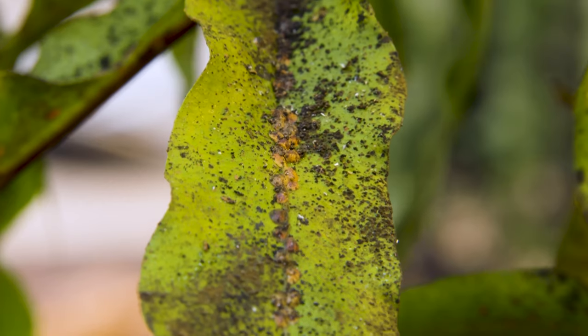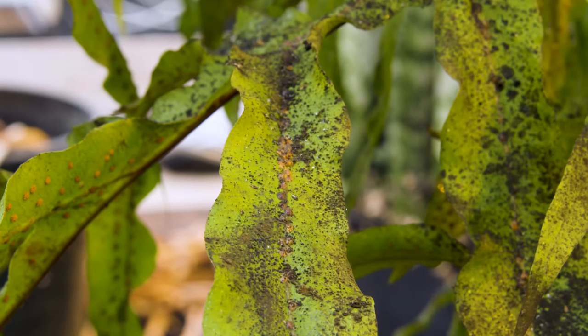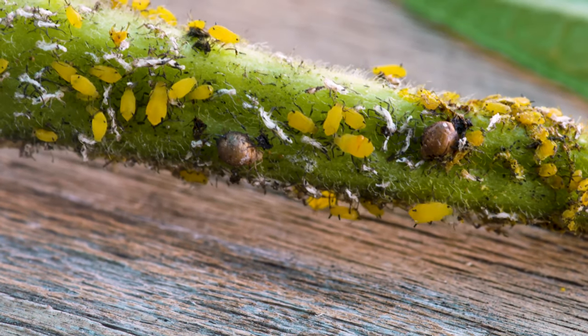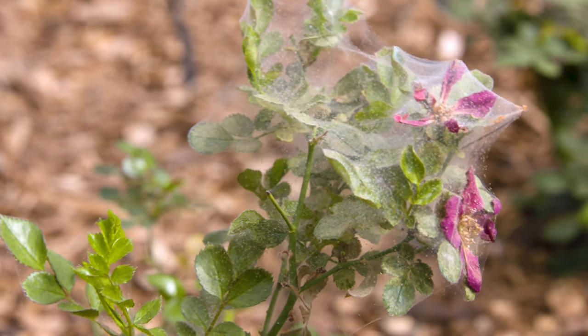The cryptolaemus is the best insect predator for controlling a severe infestation of mealybugs because they are going to eat a lot of mealybugs. Once they are done eating and they've cleaned up the plants, they can also feed on other soft-bodied insects like aphids, some spider mites, and just some other food sources that they can find.